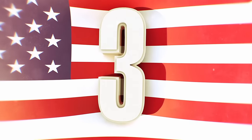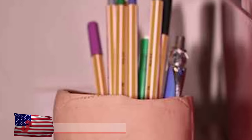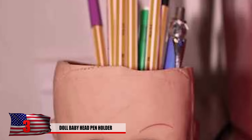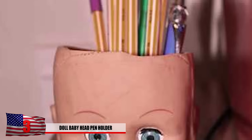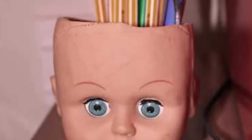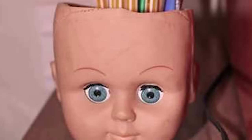Number 3: Doll Baby Head Pen Holder. There really isn't a pencil holder creepier than this. When you reach over to grab a pen, this guy is looking you right in the eye. Seems like something they should use in horror films. I suppose you can find this at home if you find a few decapitated dolls laying around, so at least it's easy to make.